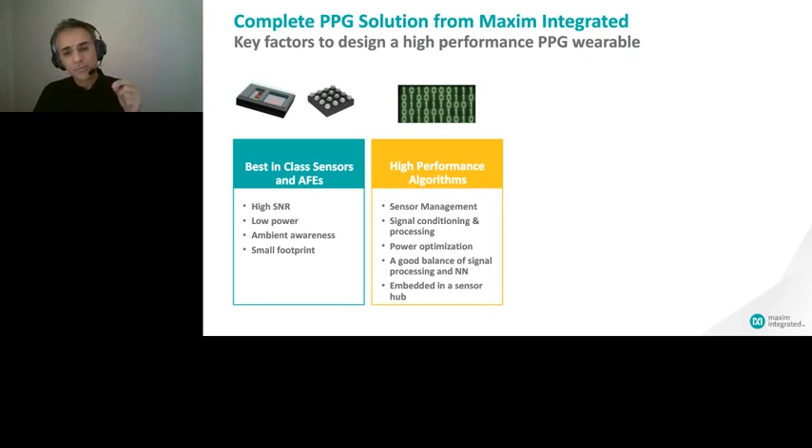For the algorithms, we believe in a good combination of signal processing and neural networks, and we utilize both. We put our algorithms in a very small, low-power sensor hub to decouple our customers from embedded complexity. However, best-in-class sensors and high-performance algorithms alone are not sufficient — you also need system-level design and optimization.